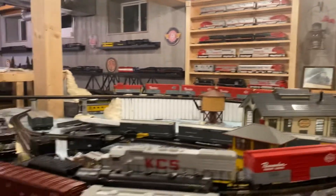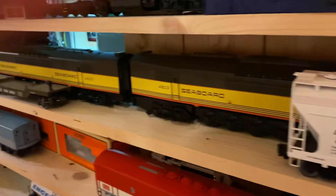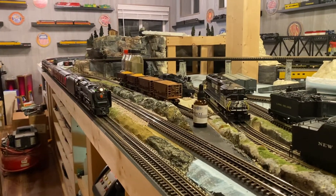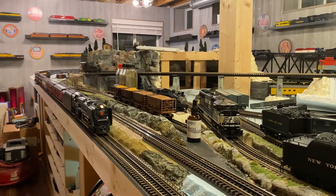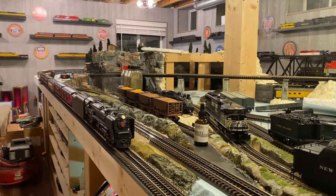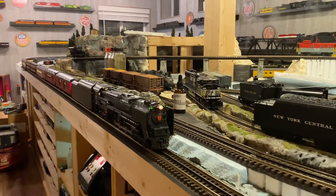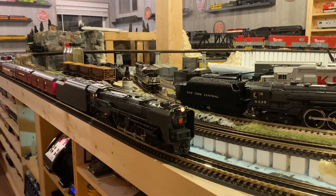I have the Seaboard centipedes also, that I run with a Seaboard passenger set when I'm not using my E-units to run with the passenger set. Let's go ahead and get this guy going. This is going to be a really long consist. Pardon all the mess — we've just been going crazy with adding on to the train table, bringing stuff over from storage, working on the layout some, putting up shelves.